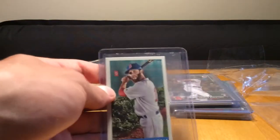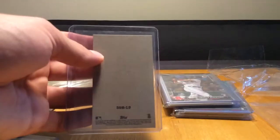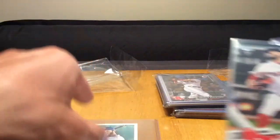Man, I still have a whole other brick to go through - this is crazy. He did not have to send me all this, this is awesome. We have a Dustin Pedroia mini - I think that might just be from Topps, not sure, but that's very cool. I like that one. And a David Price from Topps.